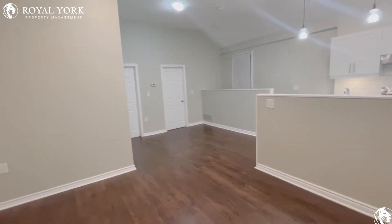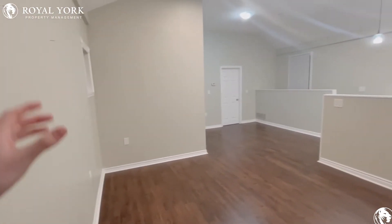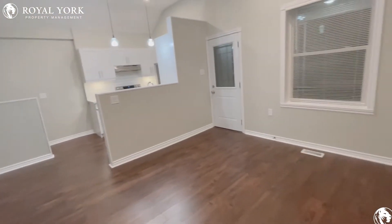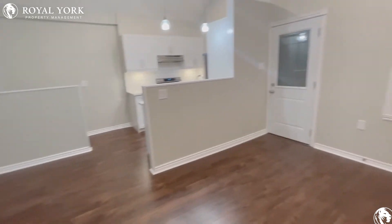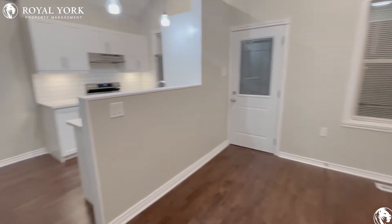As we make our way in, we have a massive open concept. Tons of natural light coming in from this side and also from this wall as well. This is your main living room area. There's enough space here for maybe a sectional couch over there. You can maybe put a TV on that side as well and a coffee table in the middle. Lots of room in here.